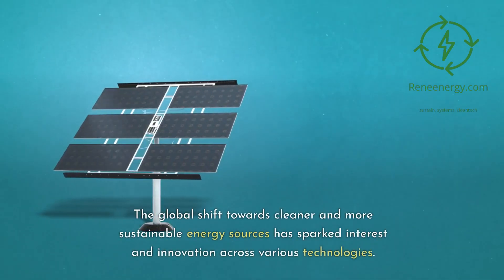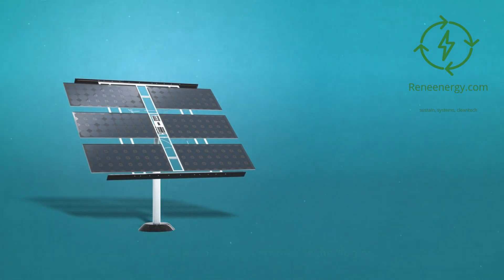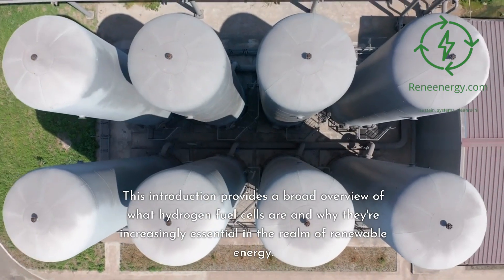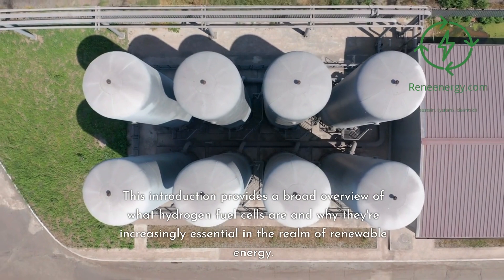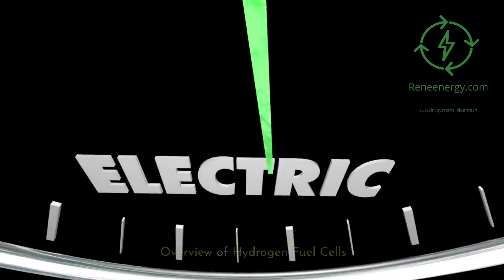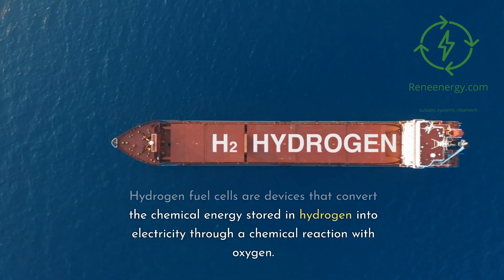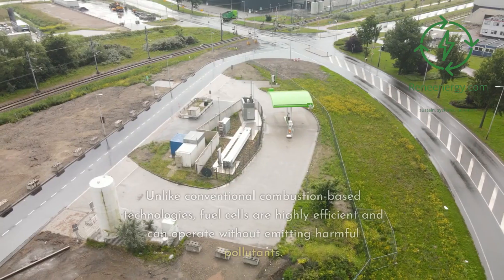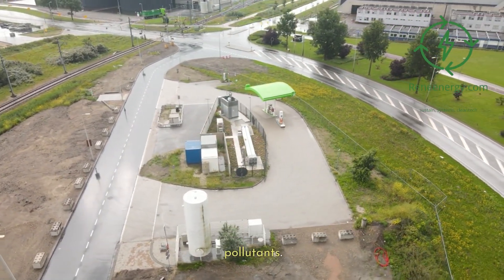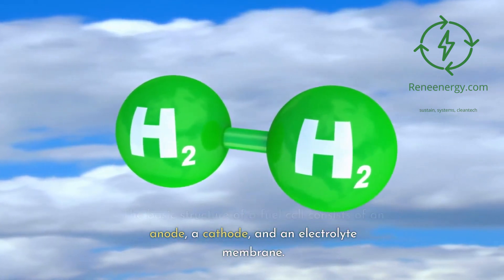The global shift towards cleaner and more sustainable energy sources has sparked interest and innovation across various technologies. One such technology that has been steadily gaining attention is hydrogen fuel cells. Hydrogen fuel cells are devices that convert the chemical energy stored in hydrogen into electricity through a chemical reaction with oxygen. Unlike conventional combustion-based technologies, fuel cells are highly efficient and can operate without emitting harmful pollutants. The basic structure of a fuel cell consists of an anode, a cathode, and an electrolyte membrane.